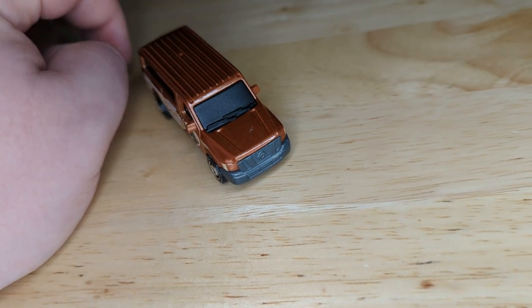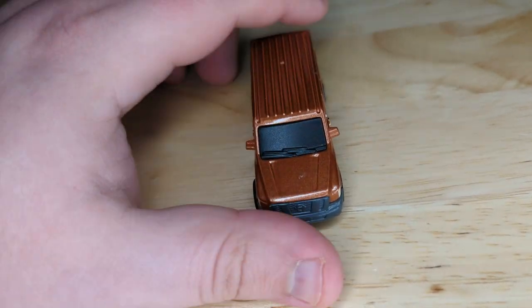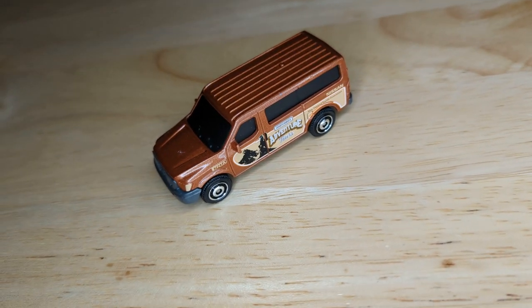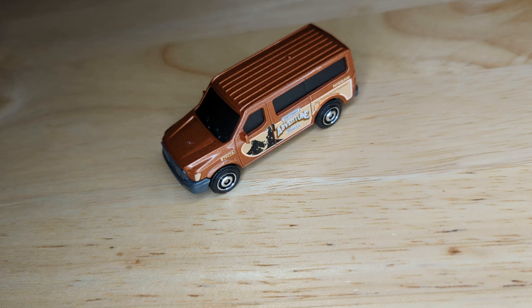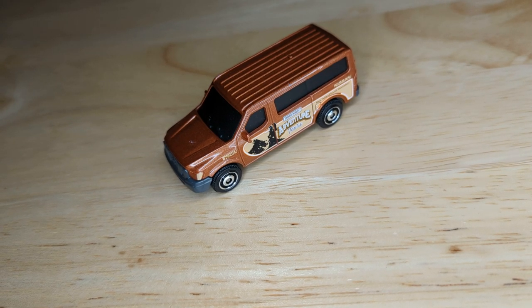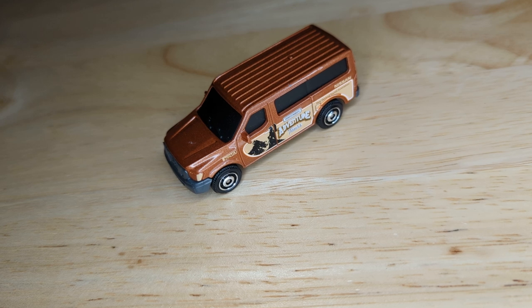Everything just likes to go to hell in a handbasket whenever you're filming a Nissan, I guess — likes to just roll away and the lights blow out and all that. So hopefully their tourism business has picked up some, and they're mountain climbing and having a great time.